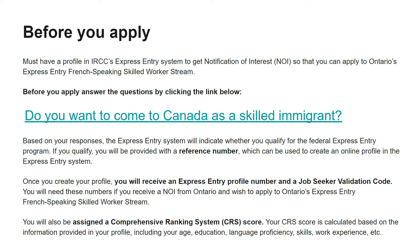Once you have created your profile you will receive an Express Entry profile number and a job seeker validation code. You will need these numbers if you receive a notification of interest from Ontario and wish to apply to Ontario's Express Entry French Speaking Skill Worker program. You must complete this questionnaire first, then you will get a reference number used to create a profile number and a job seeker validation code.